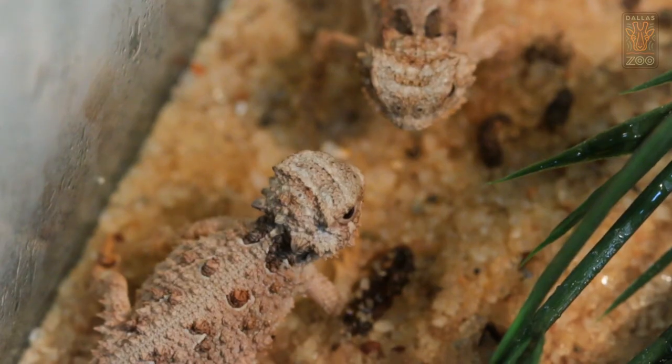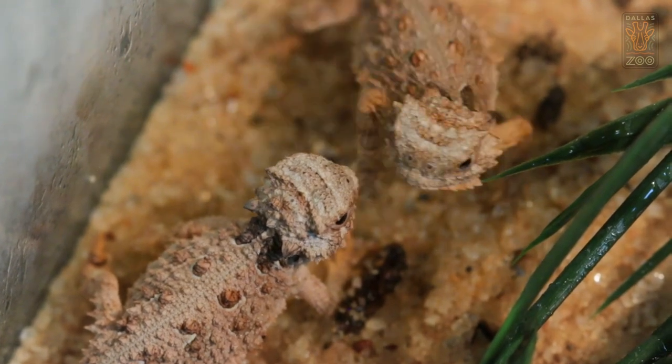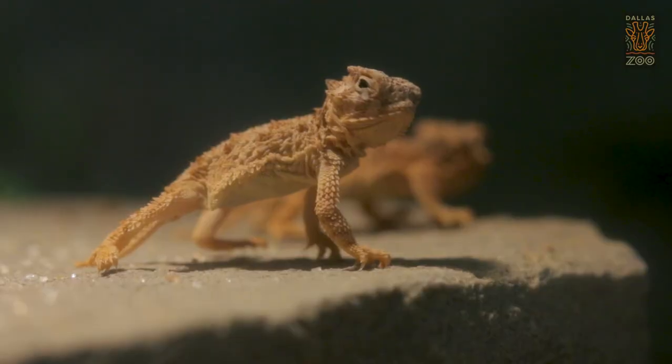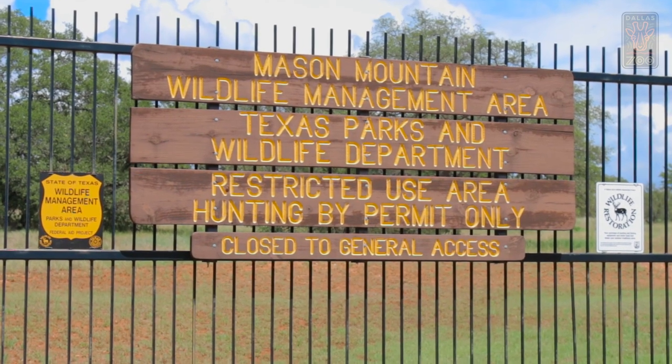We knew a long-term goal would be to be able to reproduce enough and hopefully have some place to return them back to the wild. We have genetics that we've brought back to the Dallas Zoo from that area. That's what we've used to reproduce to get the hatchlings that we've brought out here at the Mesa Mountain Wildlife Management Area.